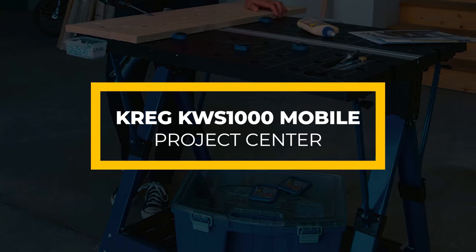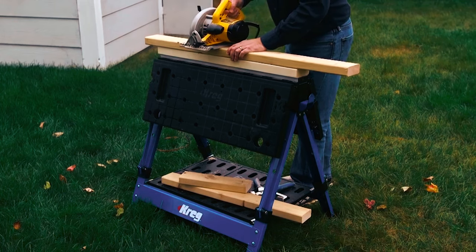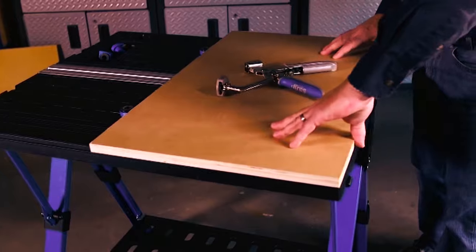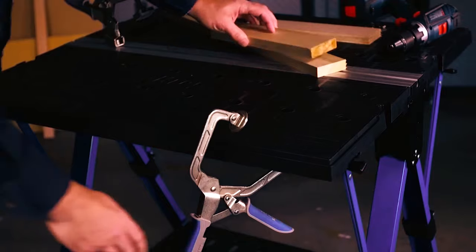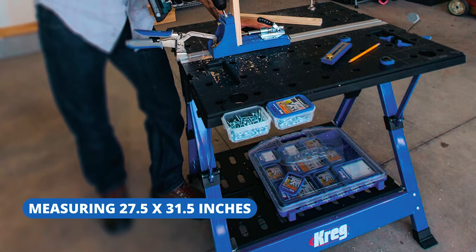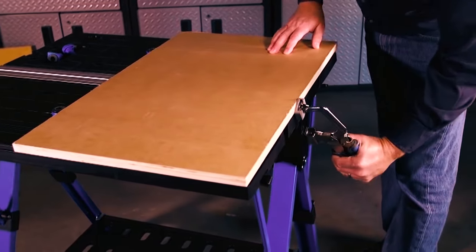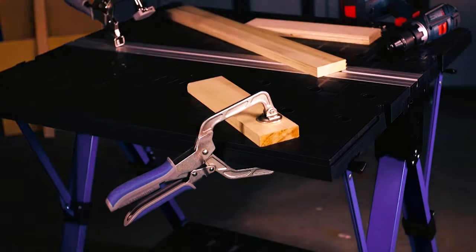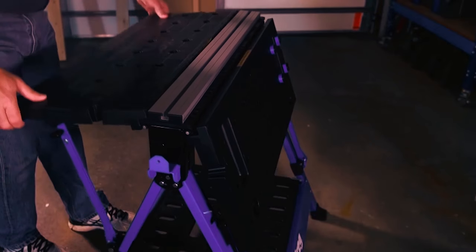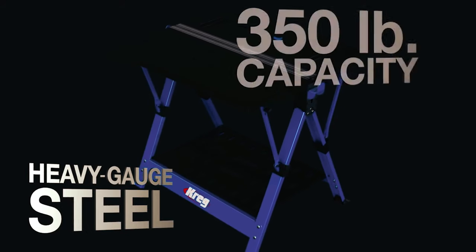Craig KWS-1000 Mobile Project Center. The Craig KWS-1000 is probably the most versatile workbench on the list. It features multiple modes: workbench, sawhorse, assembly table, and clamping station. This workbench folds down fast to become very portable, and setting it up is also fast and easy. It is sturdy enough to handle various projects because it has heavy gauge steel legs. The table platform measures 27.5 by 31.5 inches, giving you plenty of space to hold your workpiece. The workbench includes a Craig Bench clamp that you can adjust horizontally or vertically. It also features a built-in storage tray for your essential tools. You can pair this mobile project center with a second unit for a larger working space. The sturdy frame provides support for up to 350 pounds of loads.